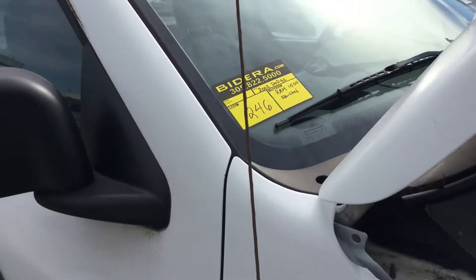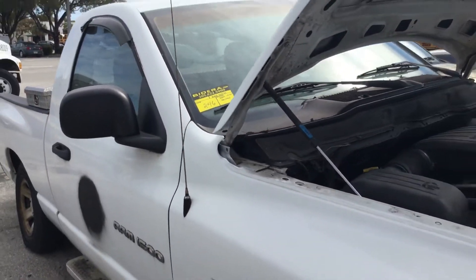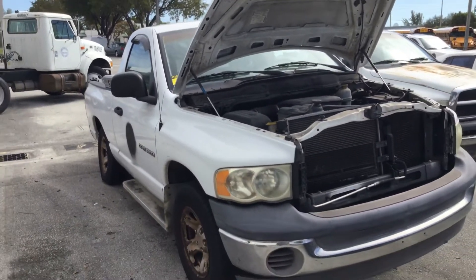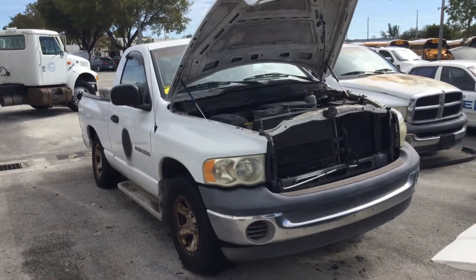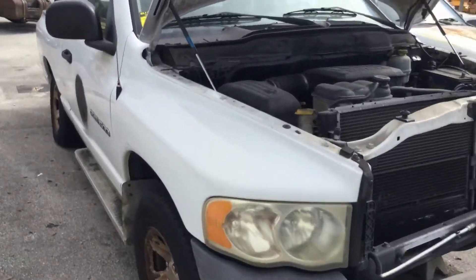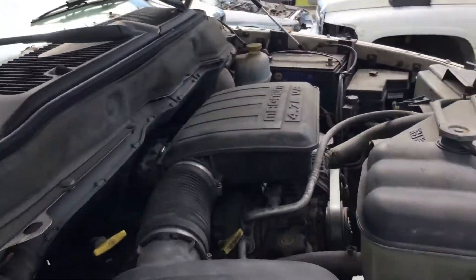Lot number 246 is a 2002 Dodge Ram 1500. This one has no key, so I'm unable to test it.